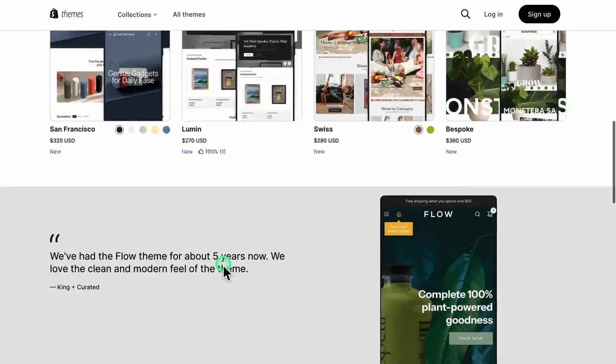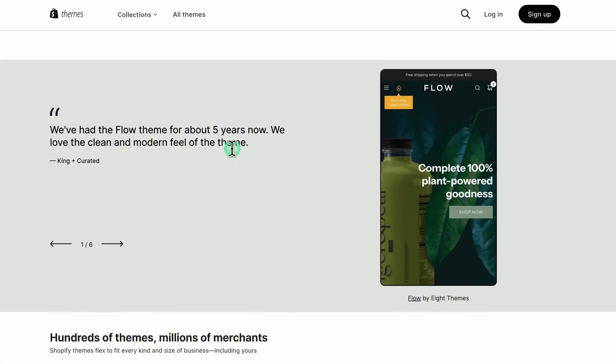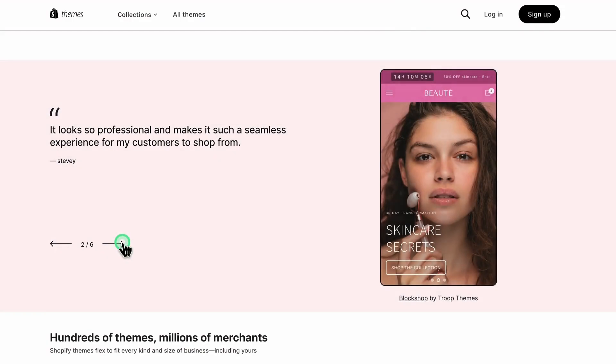Hey everyone, welcome back. If you're new here, I'm Lean, and this is your go-to spot for Shopify tips, tricks, and theme reviews.